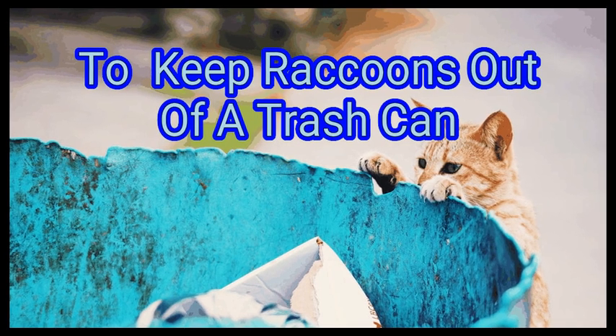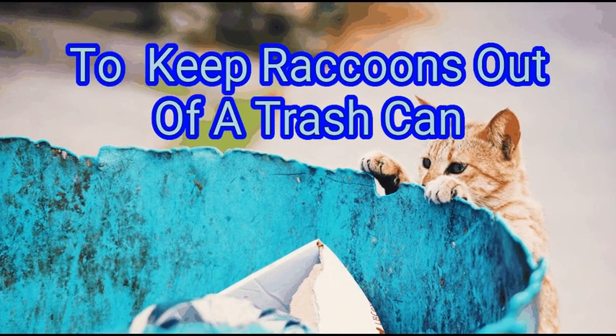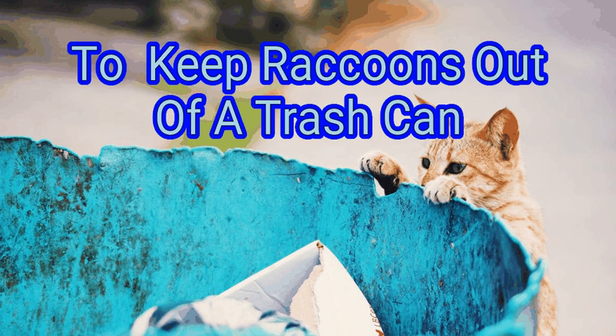The results of a nocturnal raccoon raid on a trash can are often quite devastating — smelly trash strewn all over a lawn, an unsightly and unsanitary mess. Fortunately, there are several strategies you can employ to keep these devious creatures from having their way with your waste. We are going to look at how to keep raccoons out of a trash can.